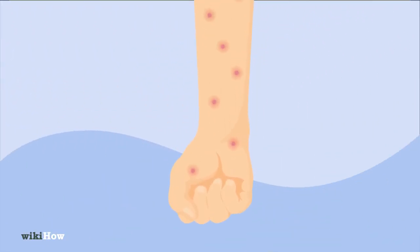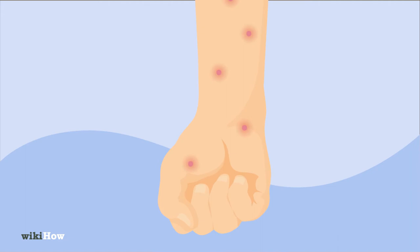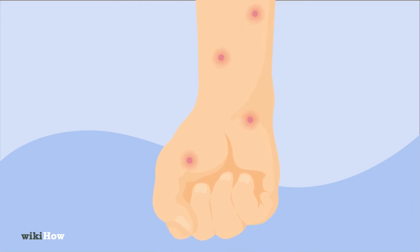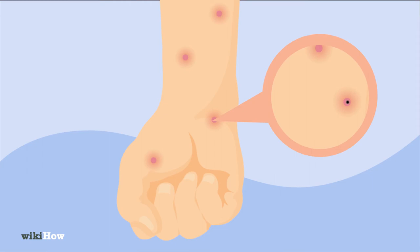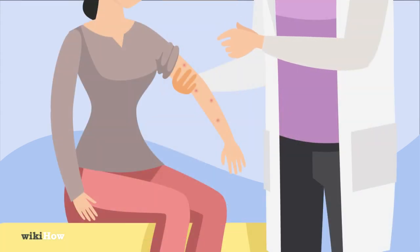Sand flea bites are usually harmless besides the itchy red spots they leave behind, but visit a doctor if you notice swelling with black spots in the center, since it could be a sign of burrowed sand flea eggs. You should also visit a doctor if the bites get worse or begin to look infected.